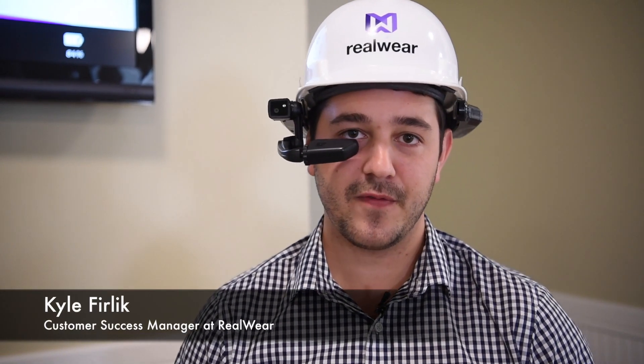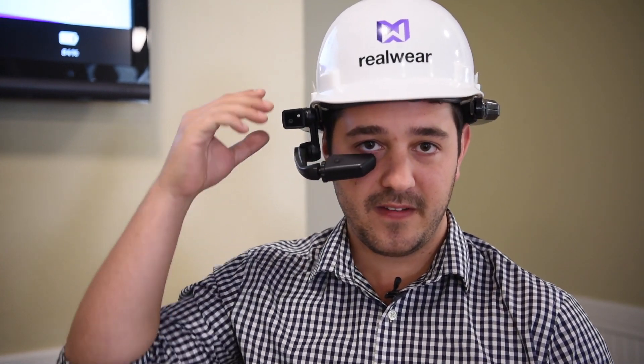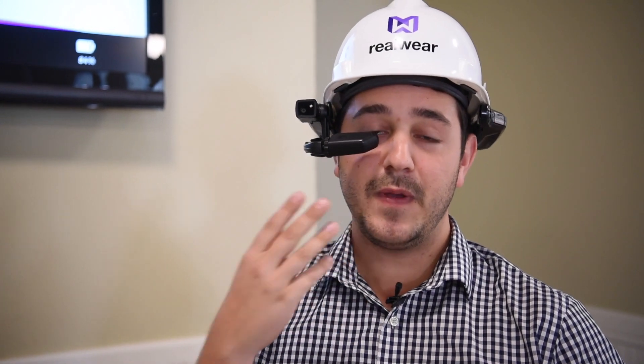We at RealWear have developed the HMT-1, which is the first ever hands-free, voice-activated, ruggedized, head-mounted tablet. What we have here is the HMT-1 attached to a hard hat. We have two mics — a primary microphone and a reference microphone for ideal noise cancellation. This allows you to speak voice commands to activate what you see on the screen.